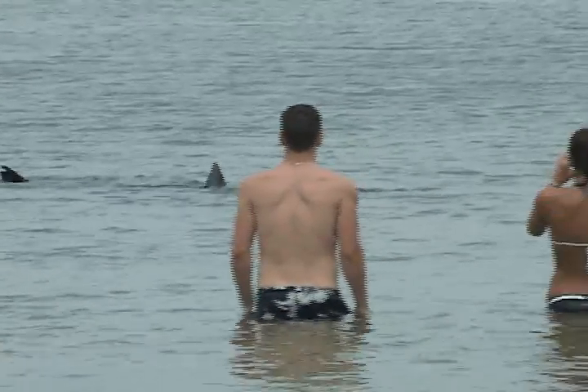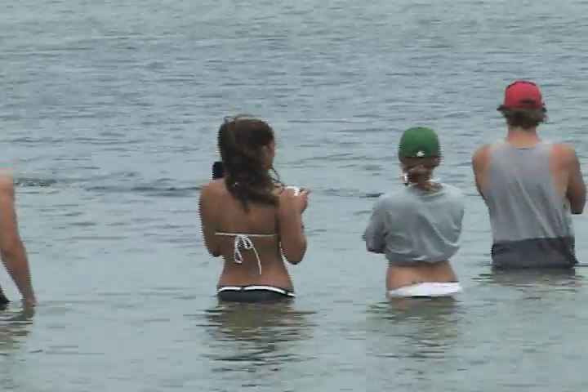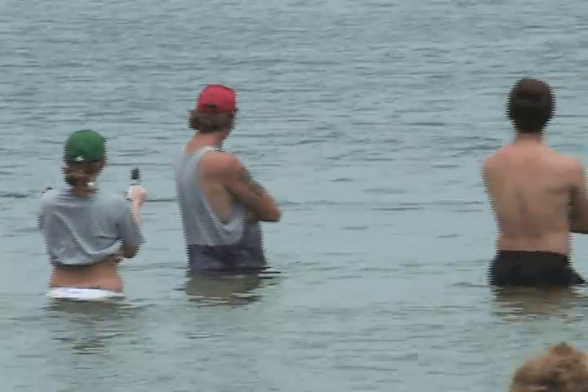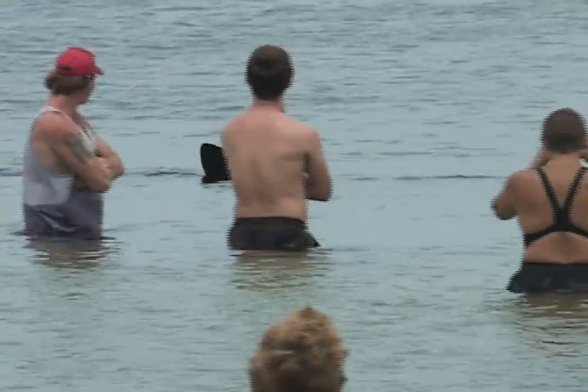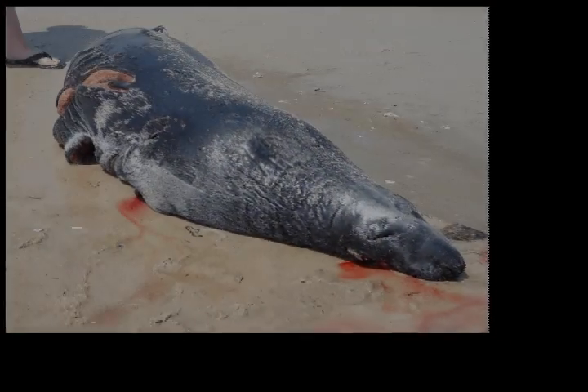Being able to identify these two species is important, not only because both species are protected in both state and federal waters, but also for the safety implications. While the plankton-feeding basking shark is essentially harmless unless it swims into you, the predatory white shark often feeds on marine mammals.